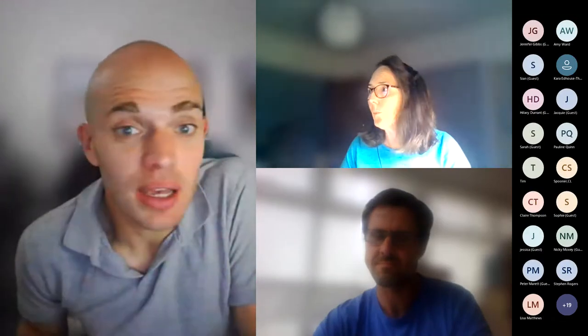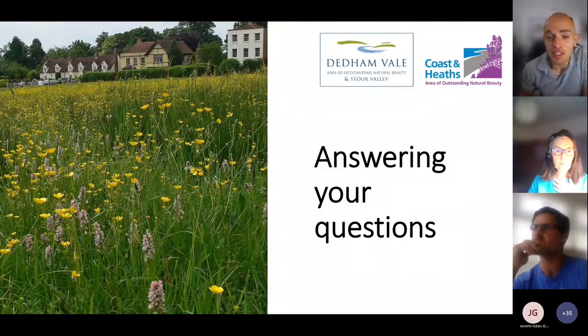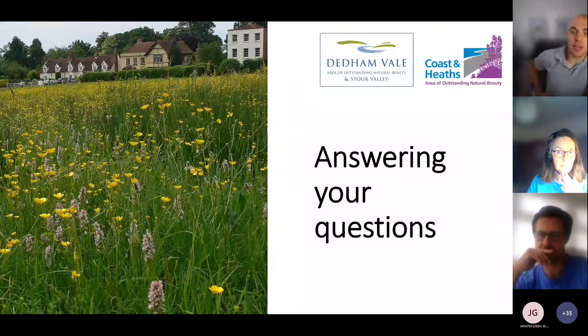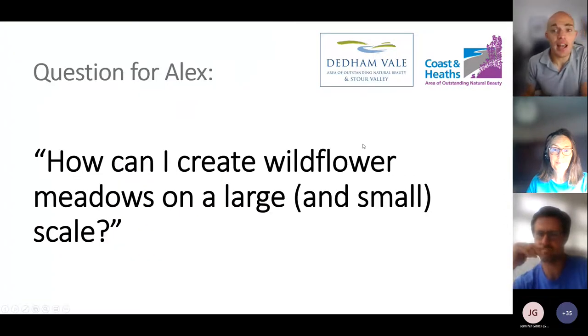We'll now move to questions. We had more than 100 questions submitted in advance, which shows how many people are keen to do more for wildlife. We don't have time to answer all 100, so we've tried to cover common themes. Please continue adding questions to the Q&A tab. The first question for Alex: how can I create a wildflower meadow on a large but also on a small scale?